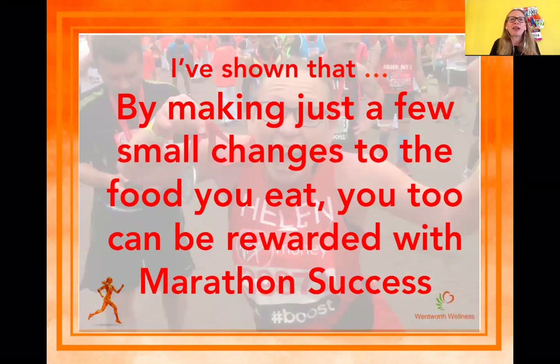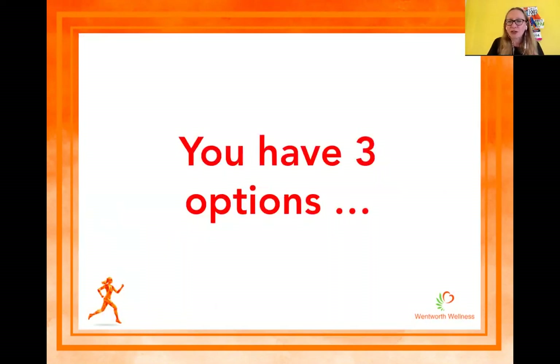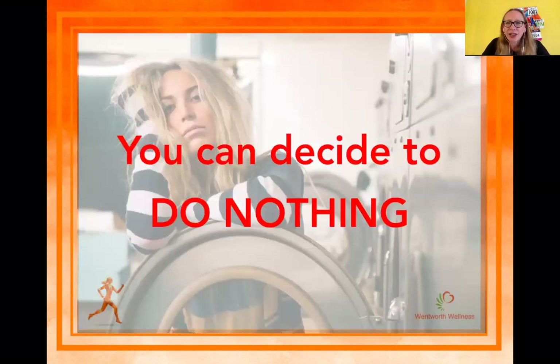I've shown that by just making a few small changes — basically five things, quite small, nothing groundbreaking — I've been rewarded with marathon success, not just once but eight times. You've got three options right now. You can decide to do nothing and carry on your own sweet way — maybe you don't need to change, maybe you're just a little bit stuck in your ways. Absolutely fine, I wish you well. Or you can try to figure it out on your own.